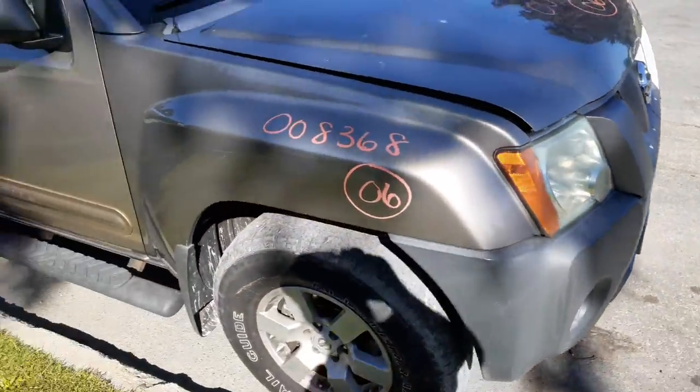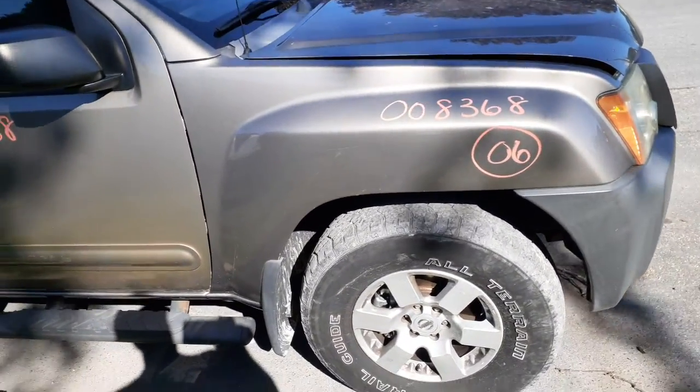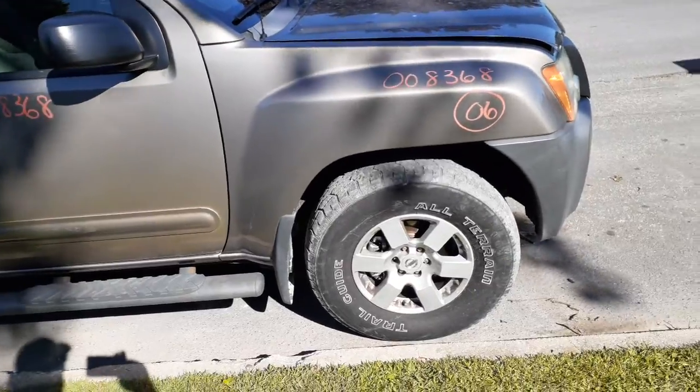You got a ding on the right side. Right side fender is nice and clean. You got a right side headlight. Front suspensions, both sides left and right — strut, spindle, lower, rotor, caliper.